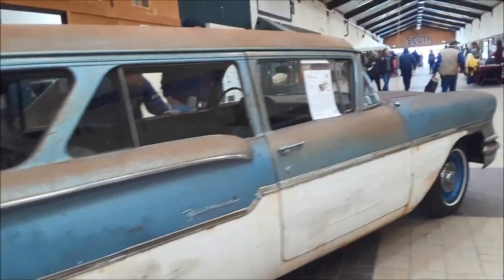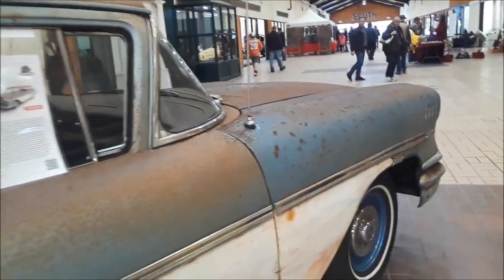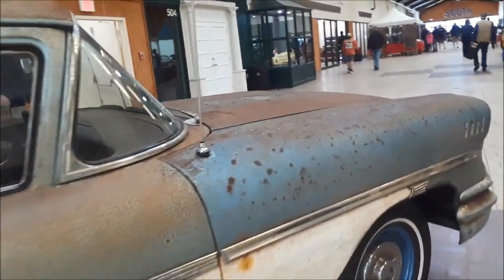Quite original. They're asking $18,900 for the car. Is it worth it? Could not tell you.